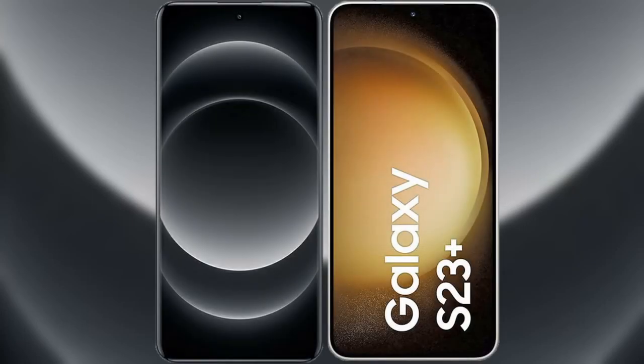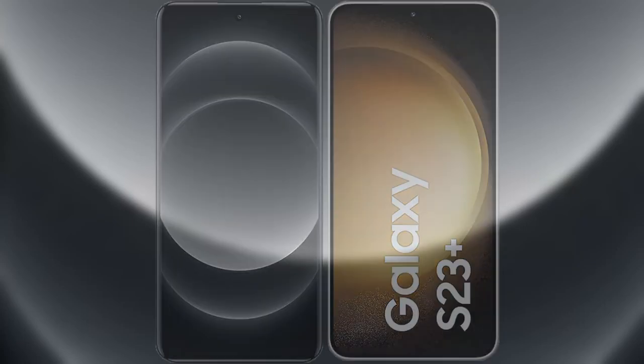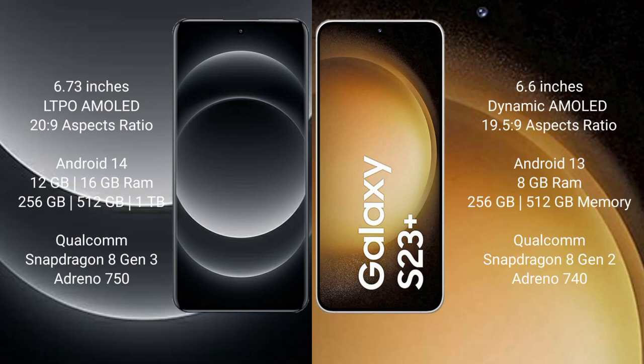I will compare the new Samsung S24 Ultra with the Samsung Galaxy S23 Plus. The Samsung S24 Ultra comes with a 6.73-inch LTPO AMOLED display and an aspect ratio of 20:9. The Samsung Galaxy S23 Plus comes with a 6.6-inch Dynamic AMOLED display and an aspect ratio of 19.5:9. The Samsung S24 Ultra runs on Android 14, while the Samsung Galaxy S23 Plus runs on Android 13.